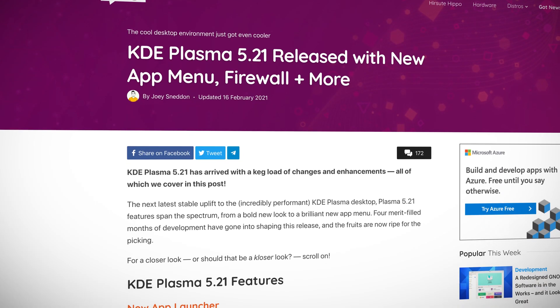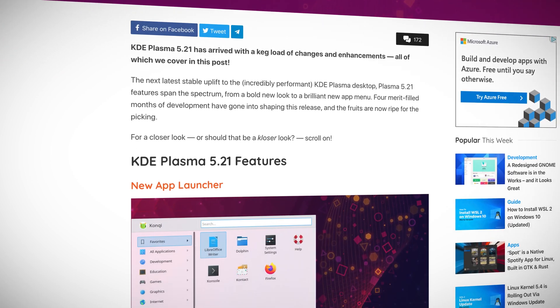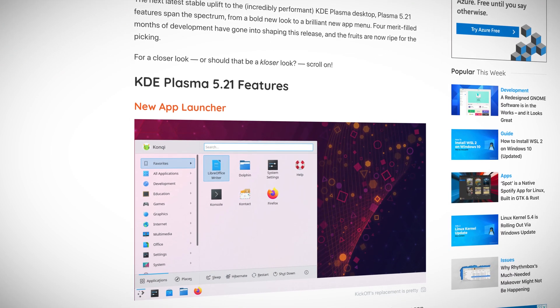Good news for all you Plasma users — 5.21 has arrived with several new goodies. There's a new app launcher that now uses a double-pane layout and has better keyboard and mouse navigation. In my opinion, it looks really nice. Also, there are some new themes, a new system monitor, and new firewall settings that let us set up, edit, and manage a firewall for our system via a graphical front-end for both UFW and Firewall-D.